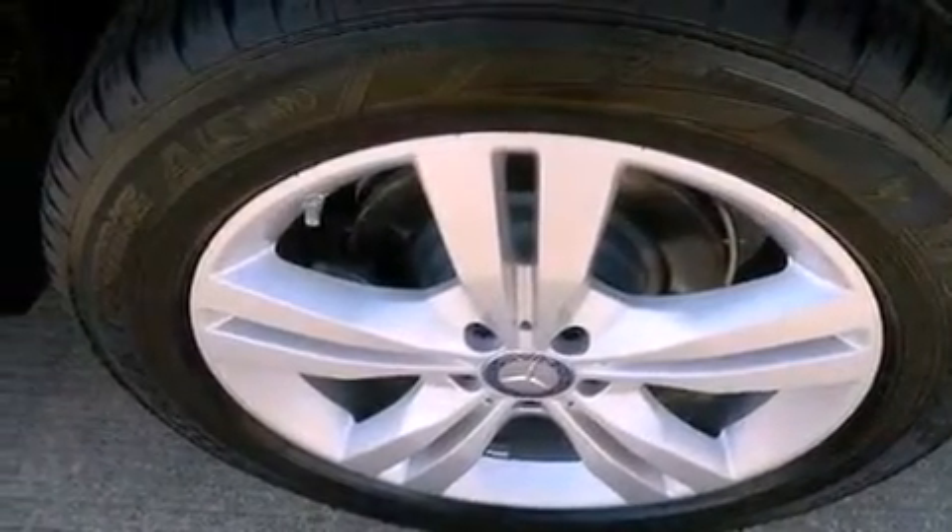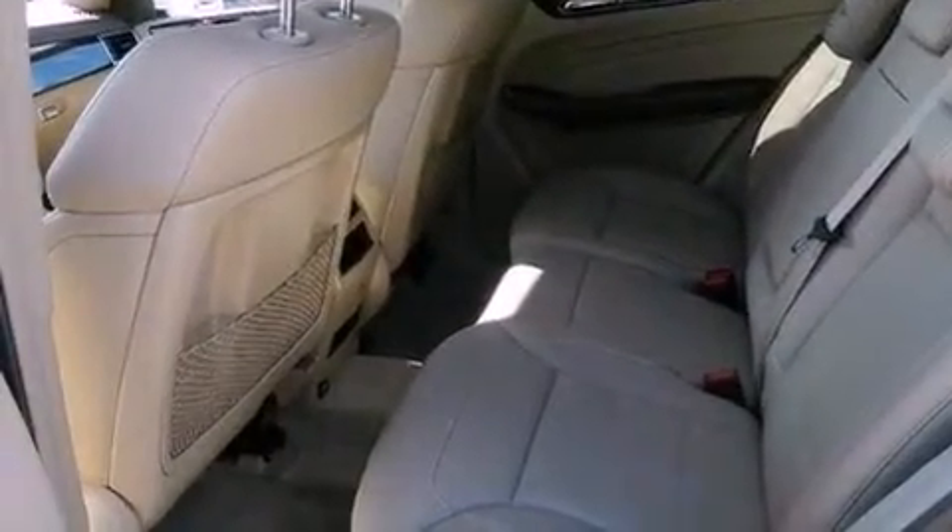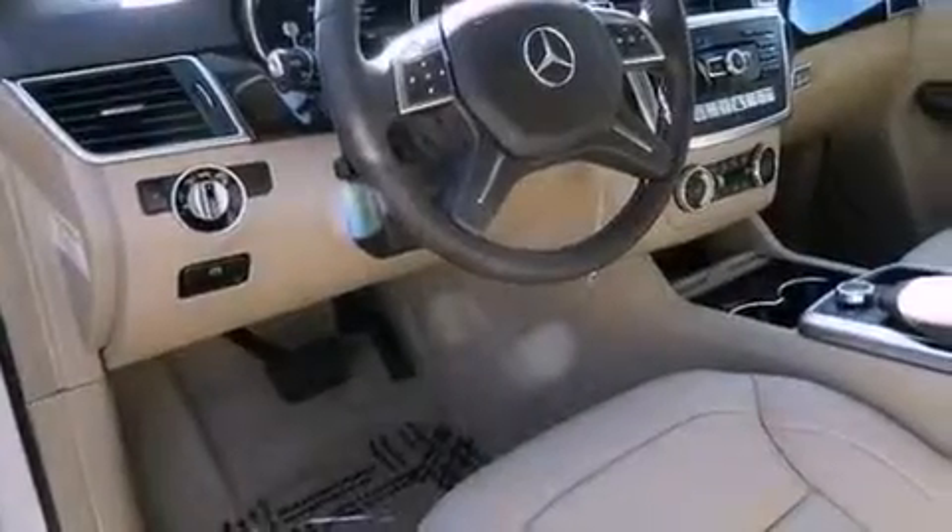Additional features include a low tire pressure indicator, traction control and stability control systems, keyless go, and a sunroof that enables you to fill the cabin with fresh air at the push of a button.